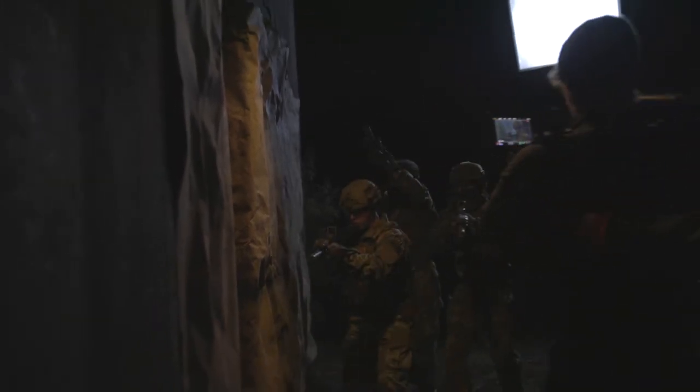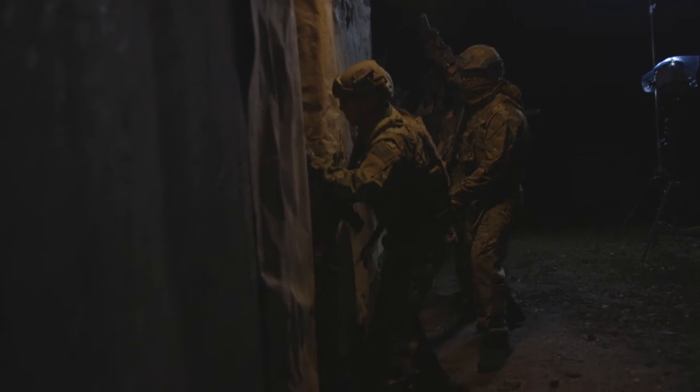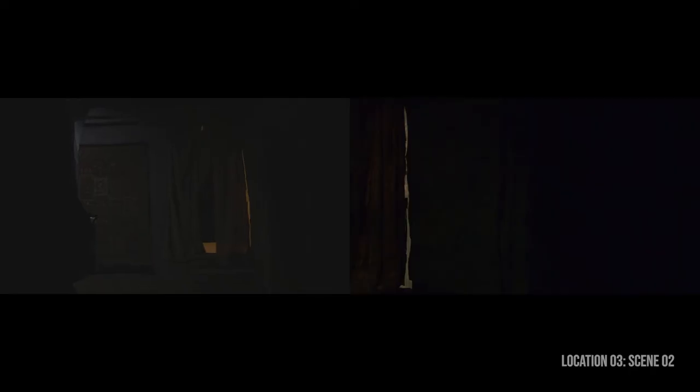We're going to be right on your face again. Action. Okay. Cut. Good. We're at 617. This will be the last one. 3, 2, 1. Action.